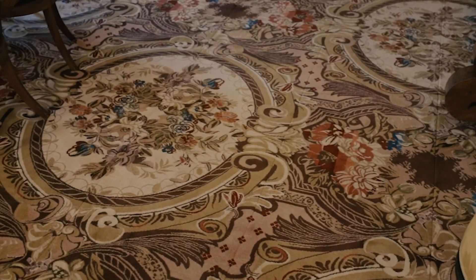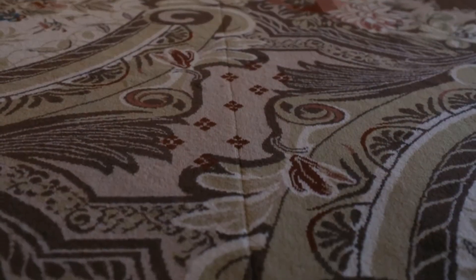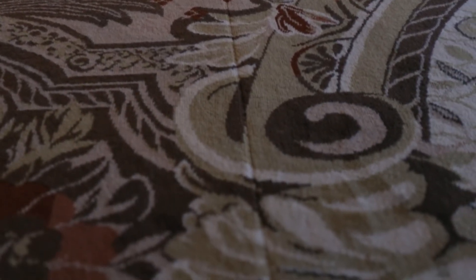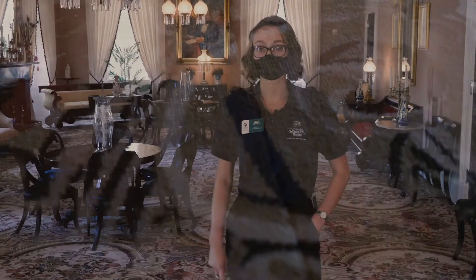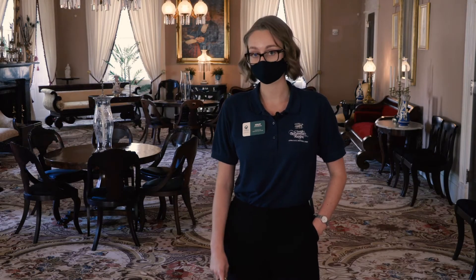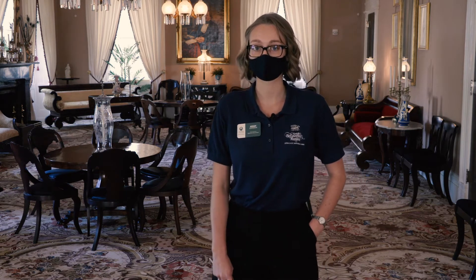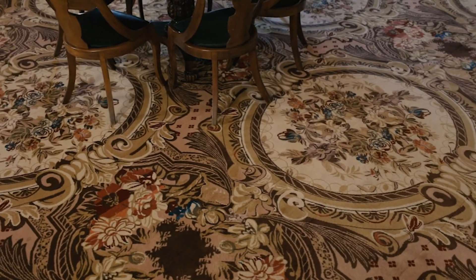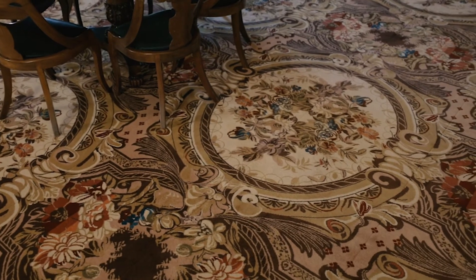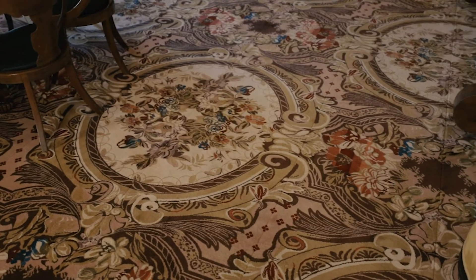The carpet of this room also has an interesting story. The lines running through it are because we had it installed the same way it was done back in the day — brought in as individual strips and then hand sewn together. Back then it would have been a duty of the enslaved to hand clean this entire carpet — tearing up each strip, hand cleaning it, and sewing it back together. We were able to reach out to the company that manufactured the original carpet and they provided a copy of the original record, so this exact color scheme and pattern is what was here in the Grand Salon in 1851.